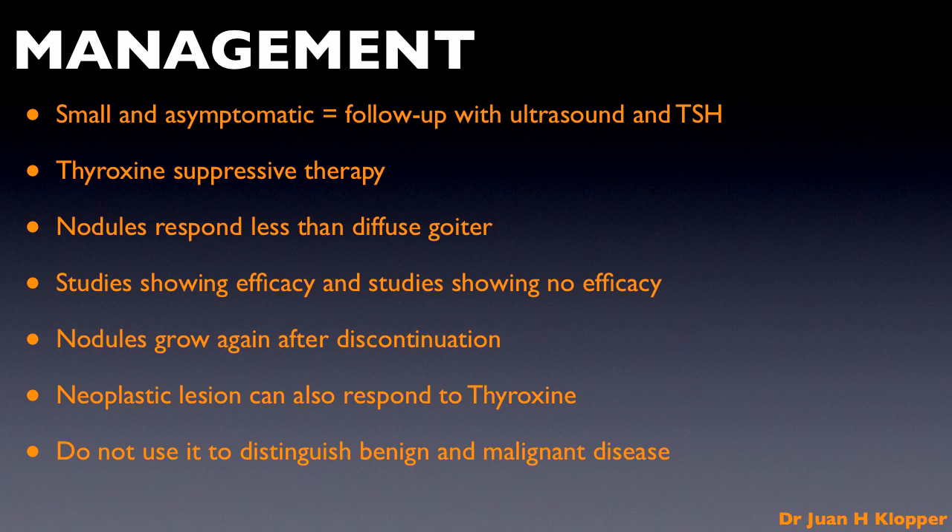It is only after workup, as I have outlined in the video on the workup for a thyroid nodule, and the determination that it is benign, that you can consider the use of thyroxine to manage a nodular goiter.